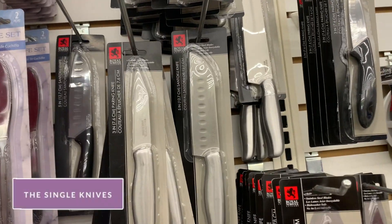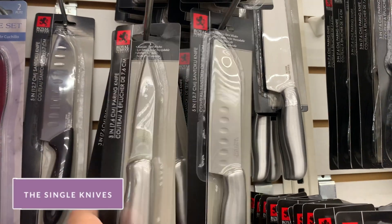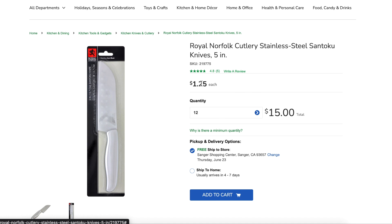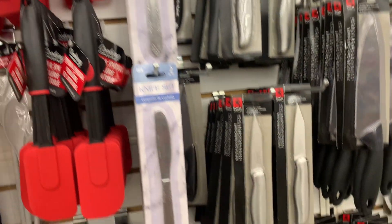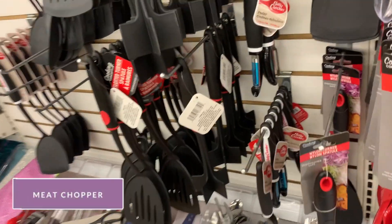I have never used the knives at the Dollar Tree, but these silver ones that come with just one are very highly rated on dollartree.com. I have heard negative reviews about the knives with the black handle. Also, in my opinion, I would stay away from the utensils at the Dollar Tree and instead go to a thrift store and buy them.